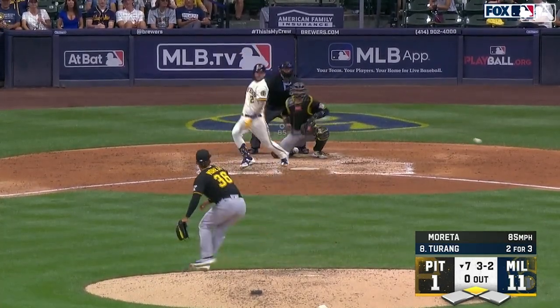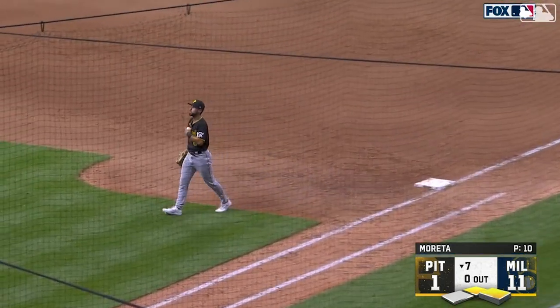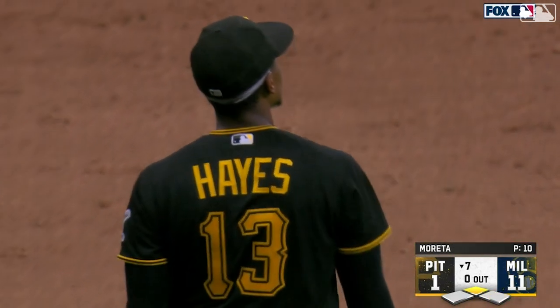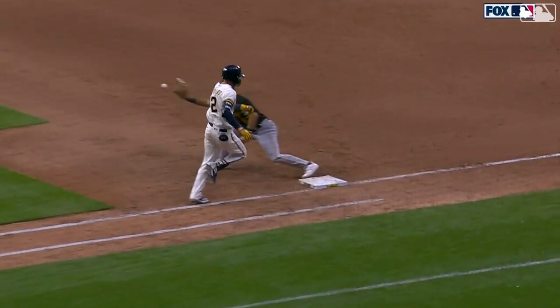Payoff pitch. Fisted towards third base. Hayes, bare hand, tough play. Nice play by Hayes — bare hand and falling to the ground to retire Turang. Not an easy play to make for Hayes, especially considering who was running there. You see why he's one of the best third basemen in baseball defensively.